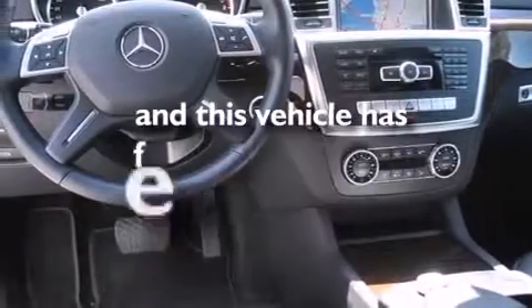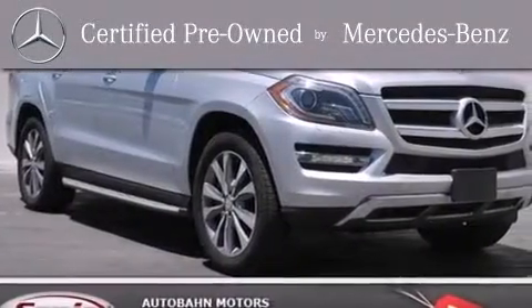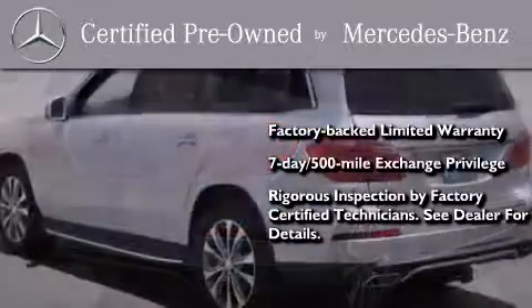This vehicle has fewer than 7,000 miles on the odometer. This certified Mercedes-Benz isn't your typical used car. It comes with a one-year factory-backed limited warranty with no deductible, a 7-day, 500-mile exchange privilege, and virtually every system was rigorously inspected by factory-certified technicians.